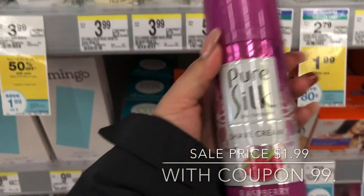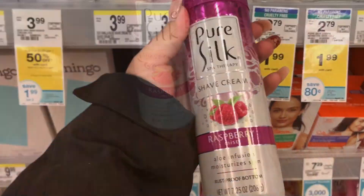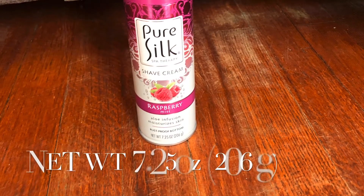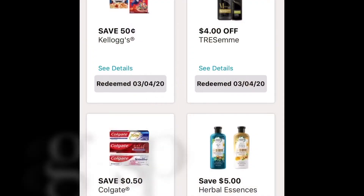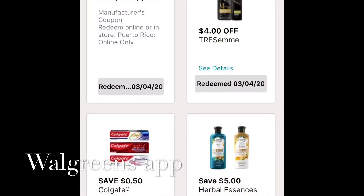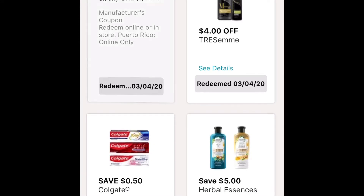This is my last item. For this first one, it's a Kellogg's. The sale price is $1.99. If you clip this coupon, it'll be $1.49.